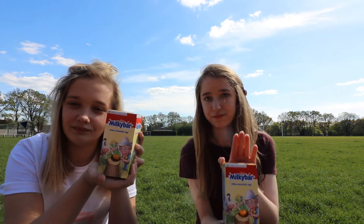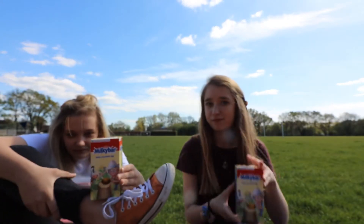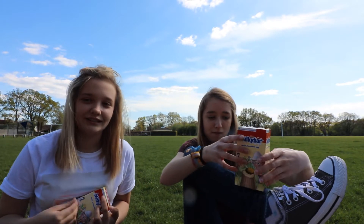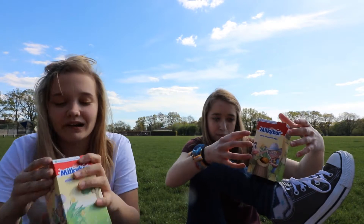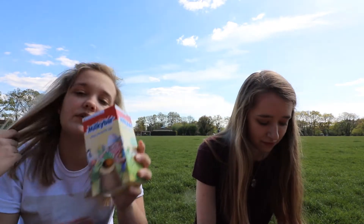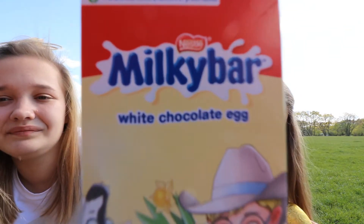Now we're shaking things up a little bit. Milky Bar! So I'm gonna have a bit of a rant about this because that Cadbury's one we just reviewed was 75p — reduced. This was a pound. But it's only an egg. There's nothing else in there. Just an egg.